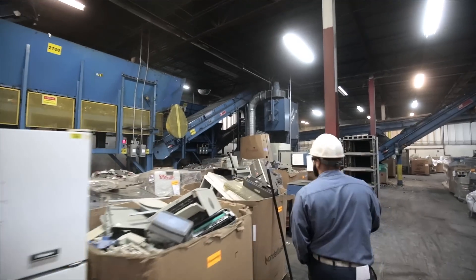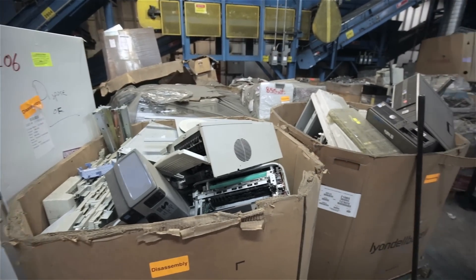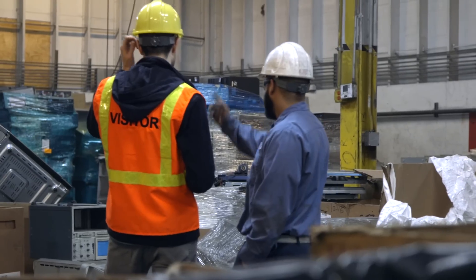The majority of the material is printers, desktops, laptops, and CRTs. We've got old TVs over there.